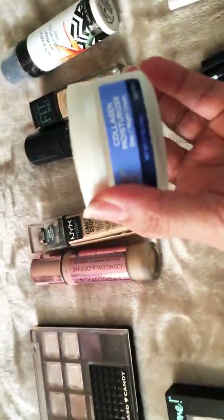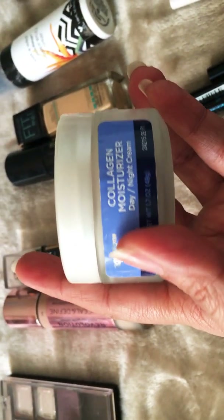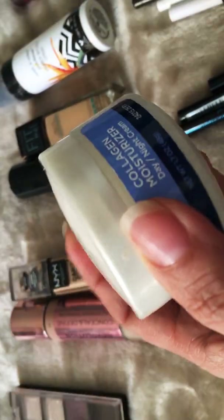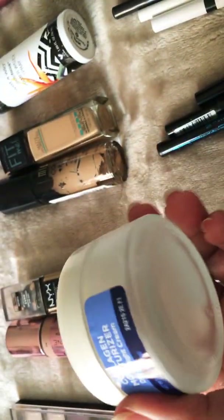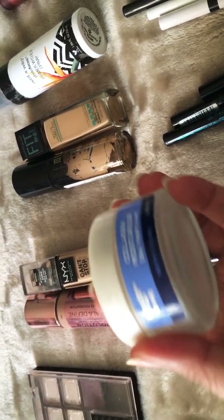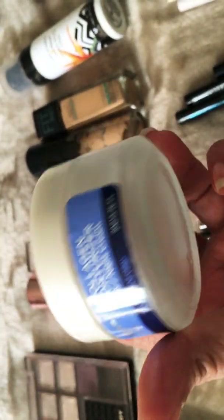After that one finished I started using a Walmart brand collagen moisturizer, day and night formula. I did enjoy it. It was just a little bit heavy and greasy, but it was very good. I enjoyed it mostly at night time — in the morning you wake up with soft skin.